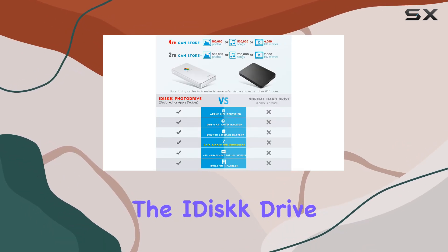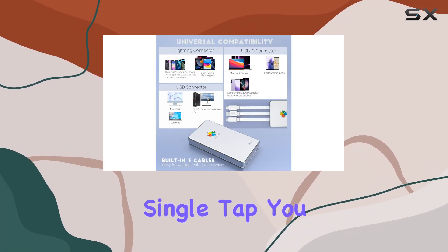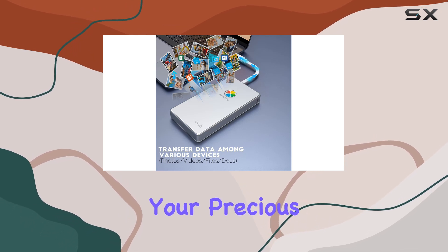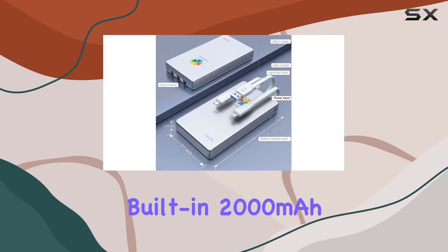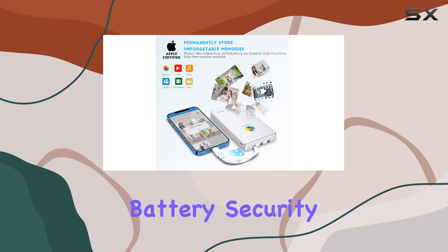One of the standout features of the iDisk drive is its one-tap backup functionality. With just a single tap, you can effortlessly back up your photos and videos, ensuring that your precious memories are always safe and secure. And thanks to the built-in 2000 mAh battery, you can do all of this on the go without draining your device's battery.